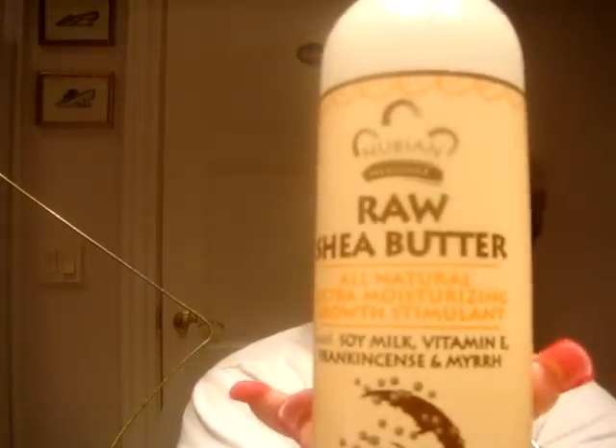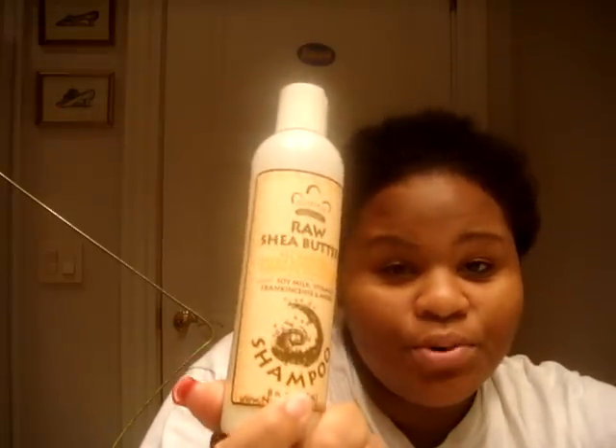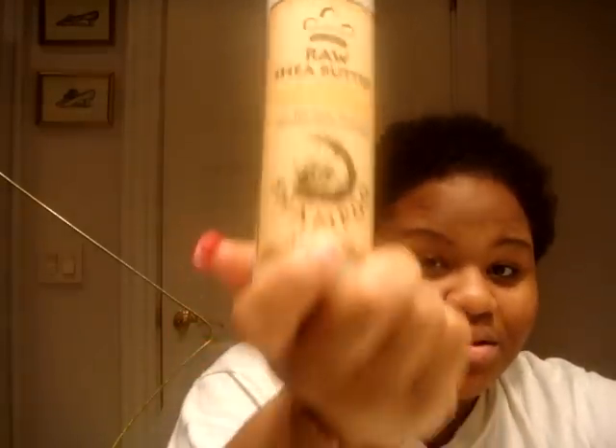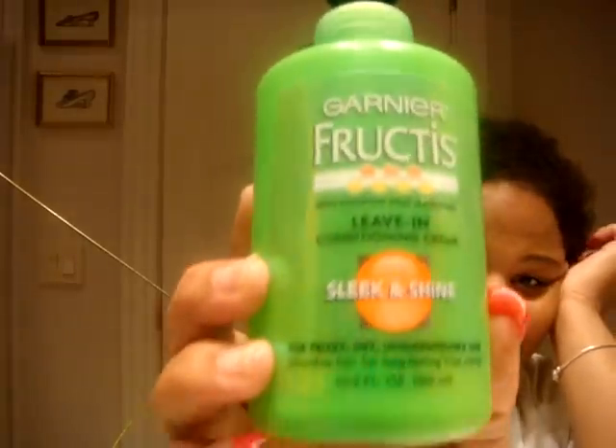For good shampoos, I recommend this Raw Shea Butter shampoo right here. It's really good — it doesn't dry your hair, it actually moisturizes your hair really well for a shampoo. It's all natural with good ingredients. If you have natural hair and you're looking for a shampoo, this is the one you need to get — for real.